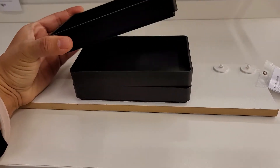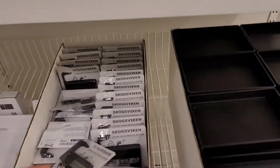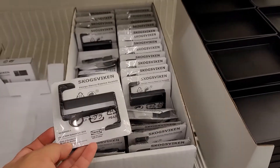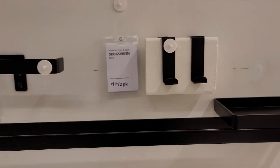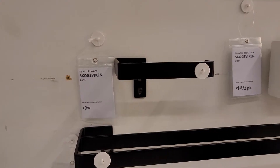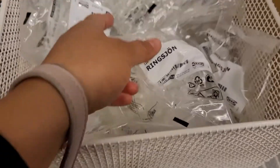There are also hooks you can use anywhere around your house to hang towels, clothing, bags, or anything. It was a pack of two for $1.29. They also have other hanging racks, and you can find shower curtain hooks for less than a dollar.